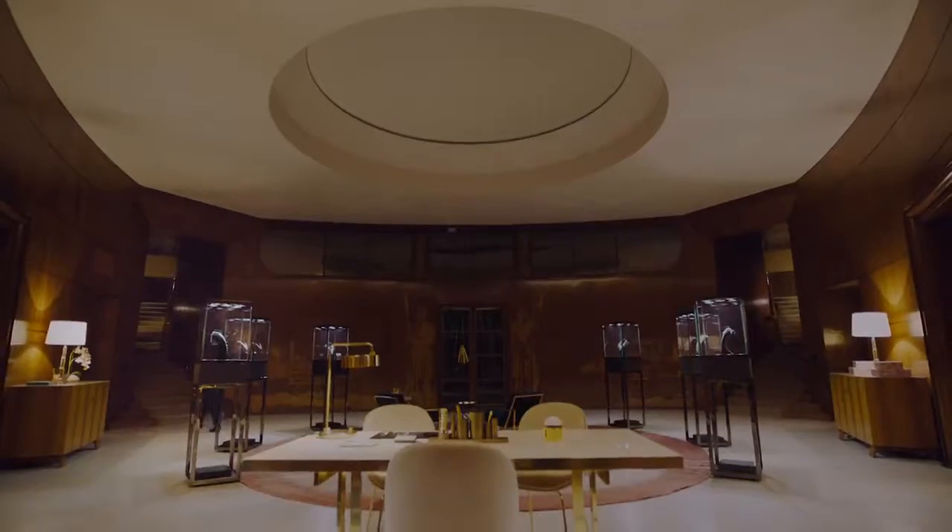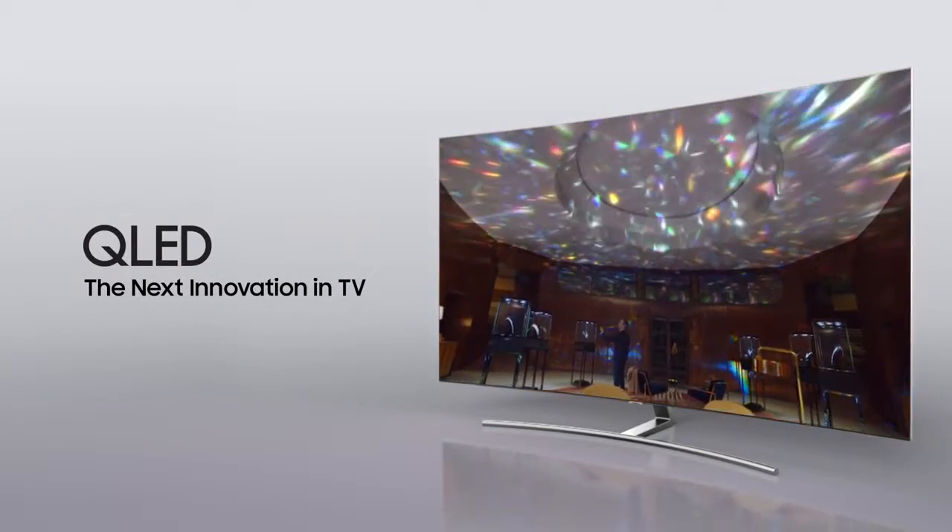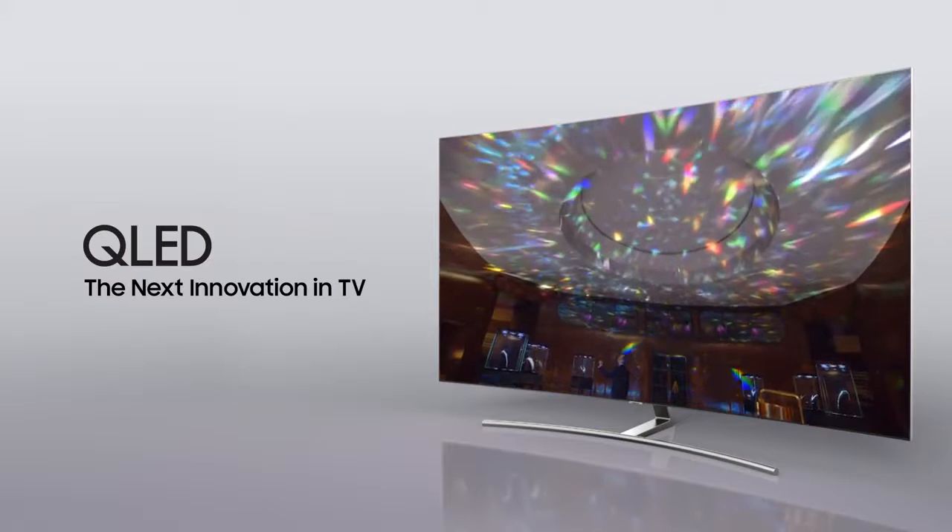See? Simple. The Samsung QLED TV with Quantum Dot — the next innovation TV.